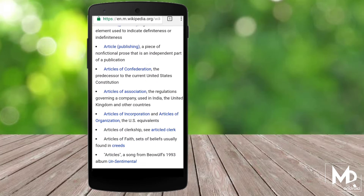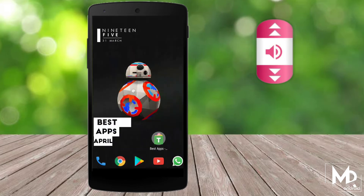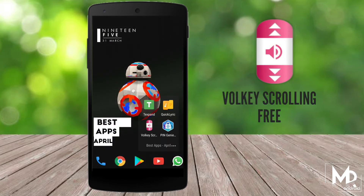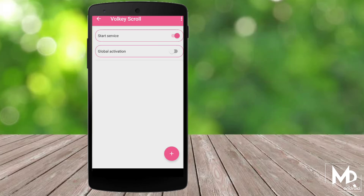While reading any article we scroll up and down using our hand. But now with this app we can actually scroll any pages or documents by using the volume button, which makes the browsing experience quite convenient.